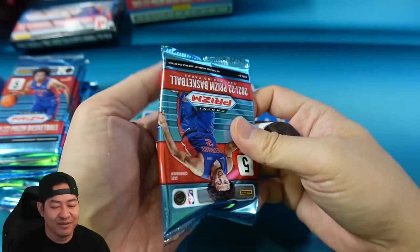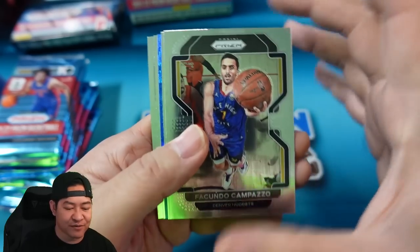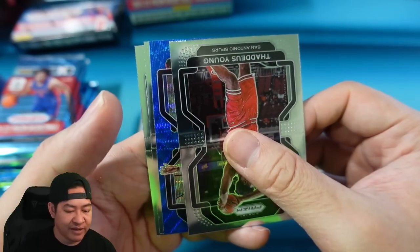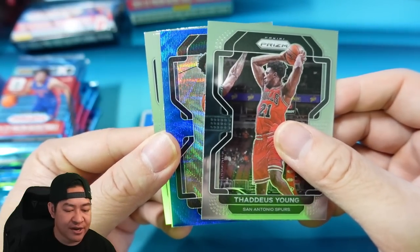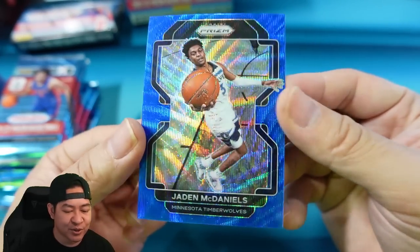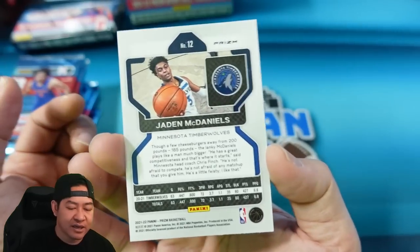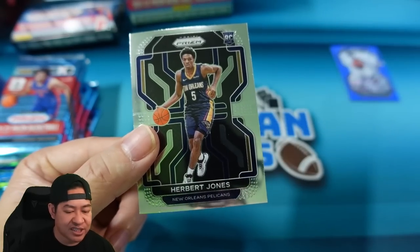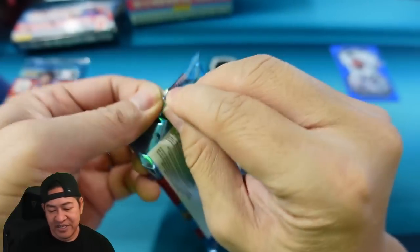Pack number one — same Prism cards, nothing new there. There's our first Blue Wave, going to be upside down. The Blue Waves are not numbered and we don't really know the print run. It's going to be Jaden McDaniels for the Timberwolves — there's your look at the Blue Wave, similar to all the other wave parallels in Prism but exclusive to T-Mall. Also got Wang Gigi and Herbert Jones on the rookie. Moving on to the next pack.